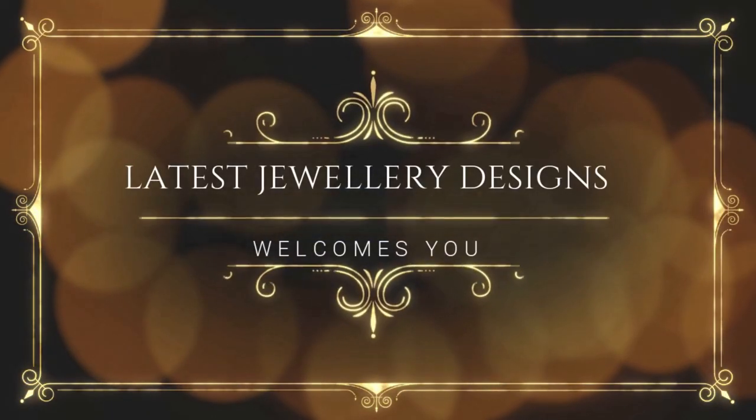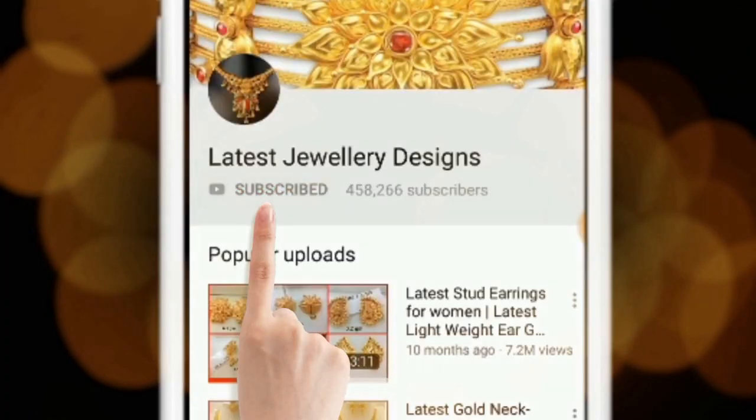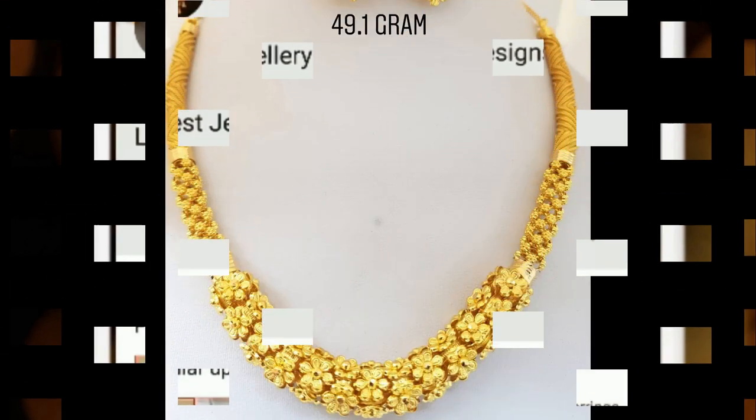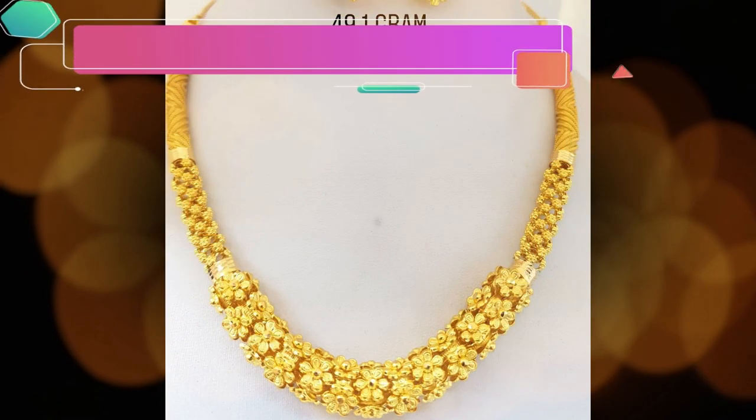For amazing jewelry designs and seller info, subscribe to latest jewelry designs and press the bell icon for more updates. Good day, welcome to latest jewelry designs channel.